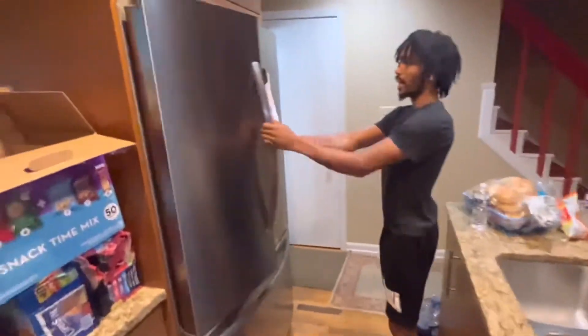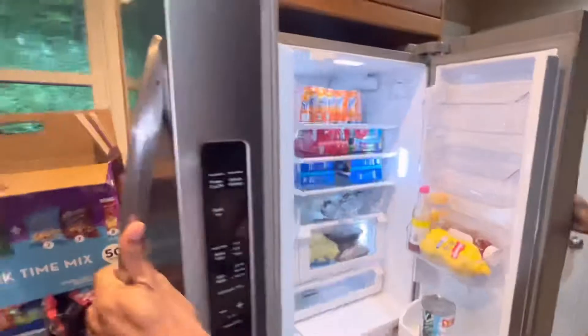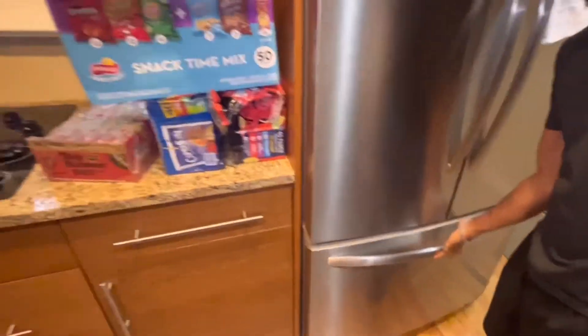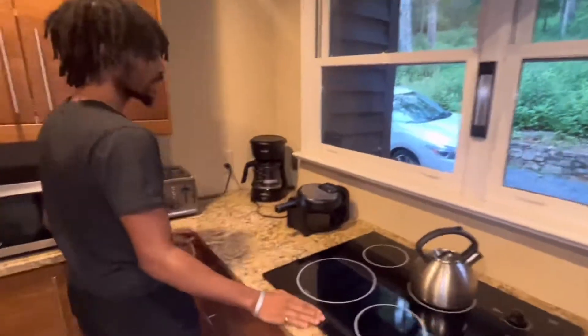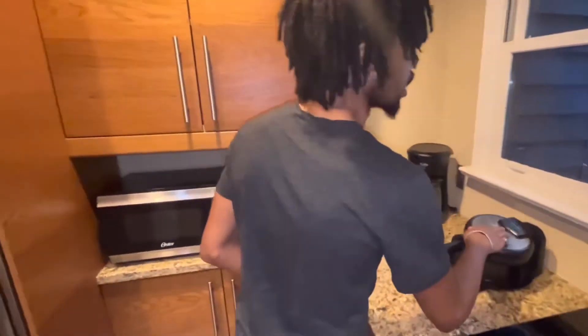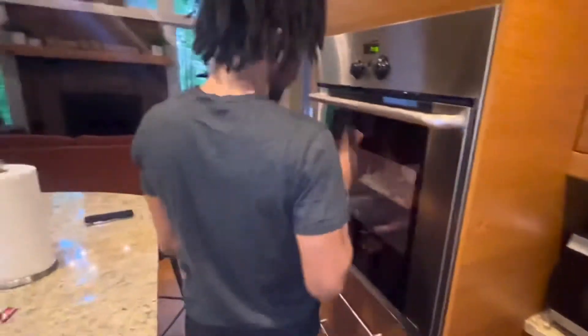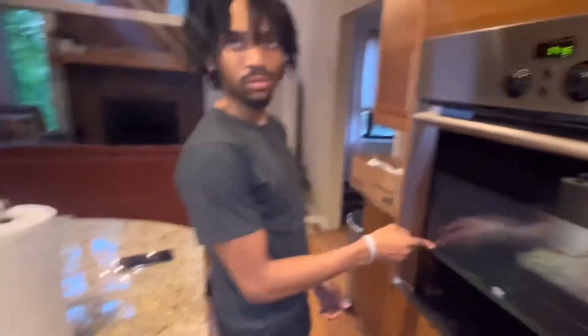All right, now we have the kitchen. We've got a marble countertop, a dual refrigerator — got some snacks in there, and the freezer is down below. We've got the oven right here, a waffle maker, a view out there, a microwave, and a toaster.